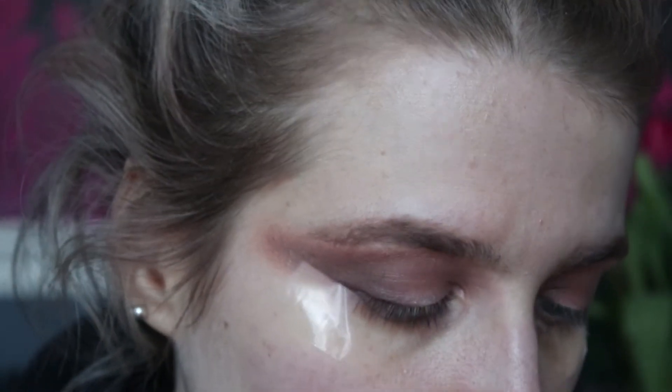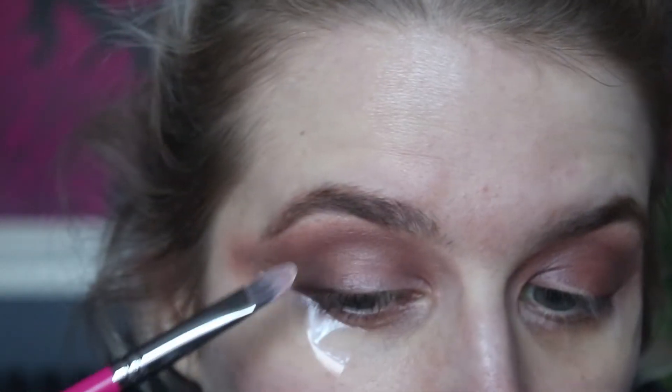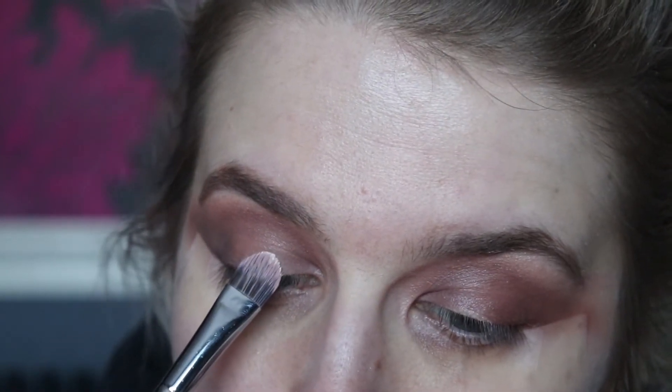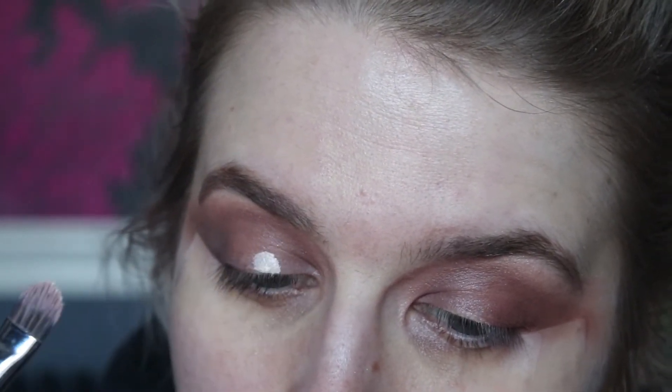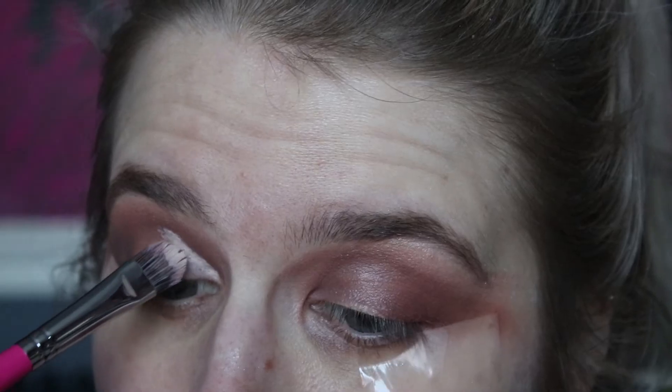Now we're going to cut the crease. I'm going to take the Revolution Conceal and Hydrate concealer in C1, on a Peaches and Cream PC51 brush. It's not going to be a full cut crease — it's going to be basically half. What I like to do is place a little bit down, look up, and where that line is, that's where we're going to cut the crease to.